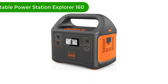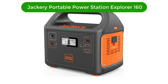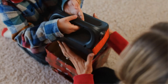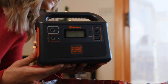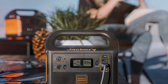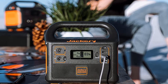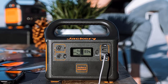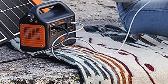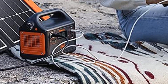Number 2. Our second best pick is the Jackery Portable Power Station Explorer 160. The Jackery Portable Power Station Explorer 160 is the perfect combination of high power, portability, and convenience. This 167WH lithium battery solar generator offers a peak output of 150 watts, giving you the ability to power a variety of electronic devices.